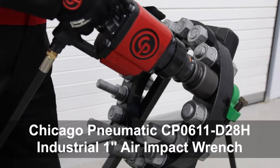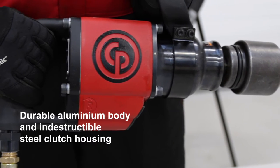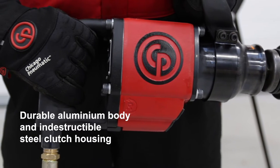The CP0611D 1-inch D-handle impact wrench is a rugged tool for the industrial market. The rugged construction includes a steel motor and an aluminium motor housing.